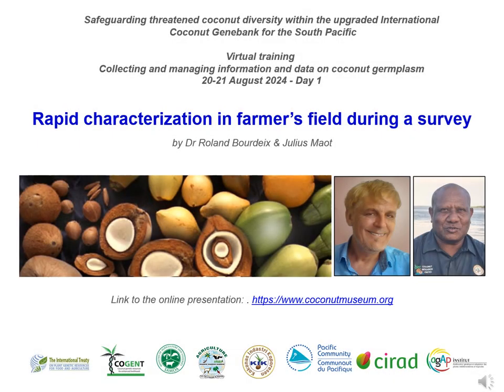Dear participants and colleagues, we are now going to present our views about the rapid characterization of coconut varieties in farmers' fields during a survey.